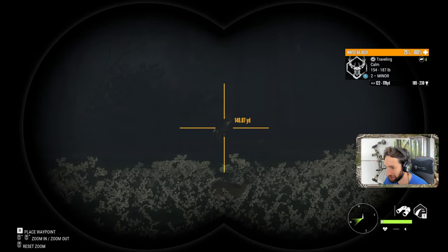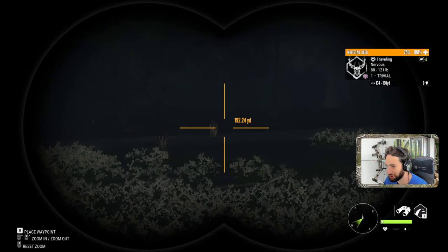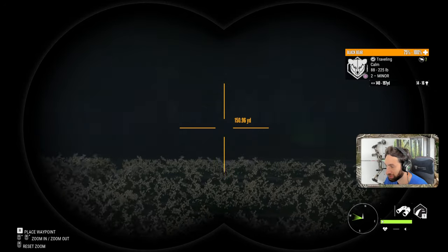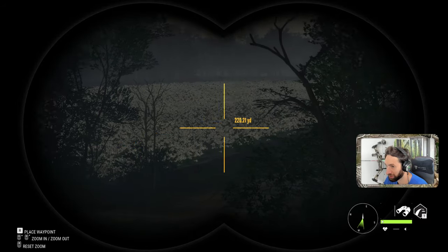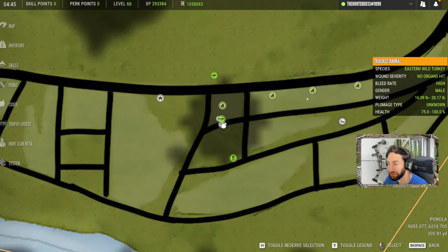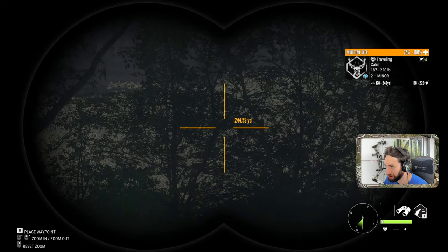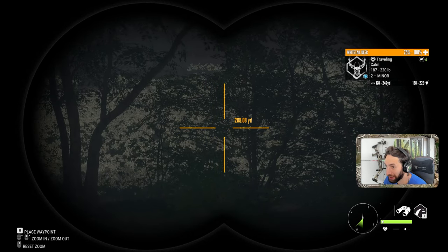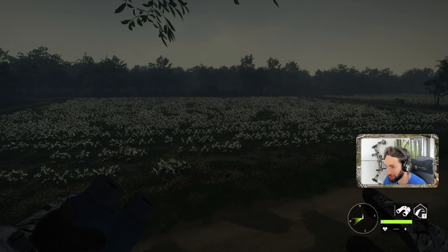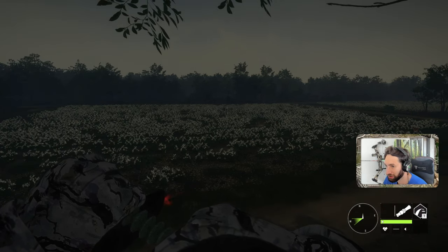Now we might be able to get this other 180 plus buck to come in as well — he's right over there. Another 180 plus buck is coming in too. We've got a doe out there, another doe, our 180 plus, another buck, and there's even a bear over there. We're still watching and waiting for that giant because we know he's around here somewhere. Another doe — oh my god, there he is! He's coming in! But this 180 plus buck is already right on top of us. We should be able to take down this buck before that 200 plus whitetail comes in — but everything just spooked!